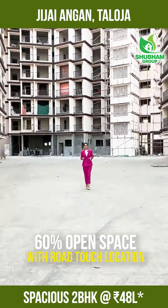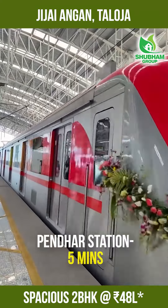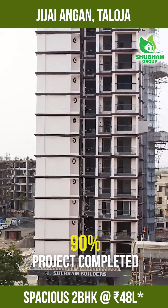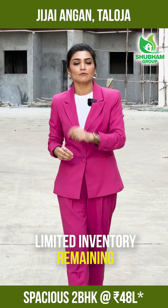This project is built with 60% open space and a road-touch location. It is near the metro station and has nearing possession. There are more than 200 flats, but only limited inventory is available.